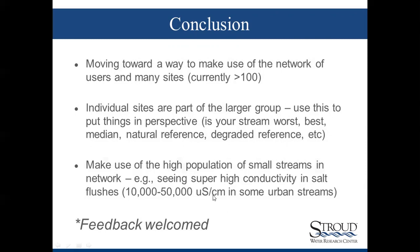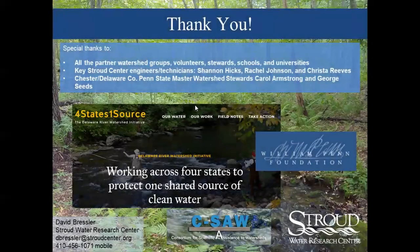Feedback is welcomed. Thank you very much to everyone attending, all the volunteers and watershed groups involved, key technicians Shannon Hicks, Rachel Johnson, and Krista Reeves, and key master watershed stewards Carol Armstrong and George Seeds. This is a William Penn Foundation funded project — Delaware River Watershed Initiative — also with funding via the PADEP Growing Greener Grants. Thank you and I'll await questions.